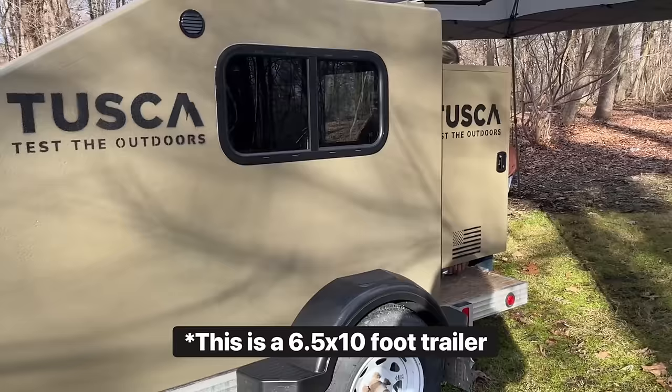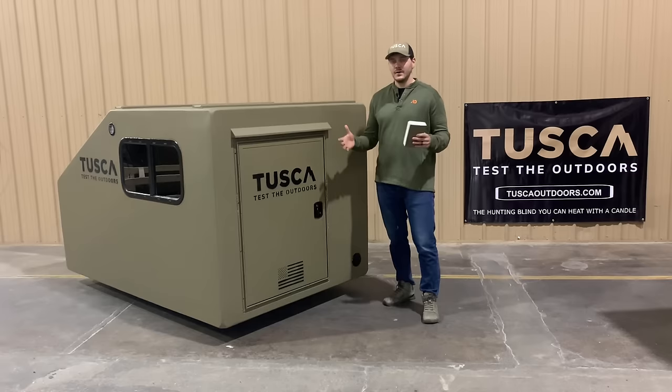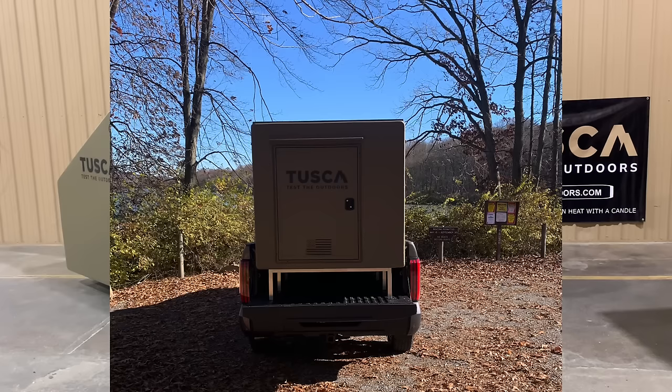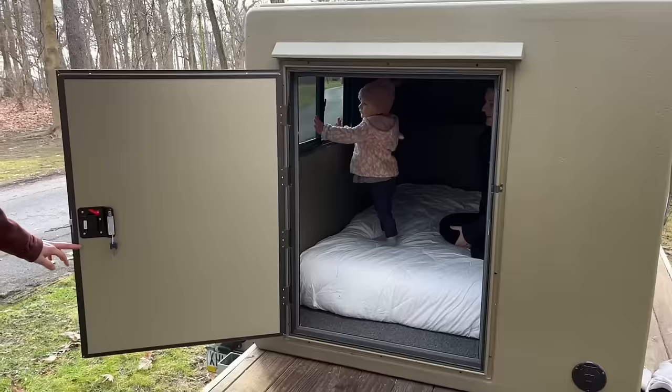You can put it directly on that five by eight utility trailer. What also makes it versatile is if you want to haul some ATVs or four wheelers with you, you can take a longer trailer, put this on the front, strap it down, and put your ATVs or four wheelers behind it. You can also, with a little bit of ingenuity, fit it in the back of a truck bed — you just have to elevate it over those wheel wells.